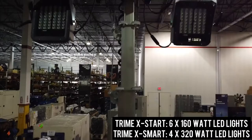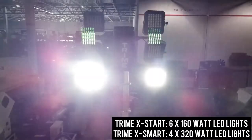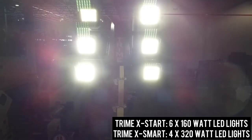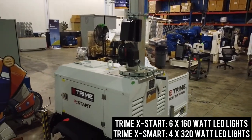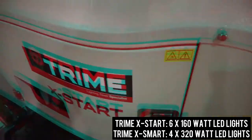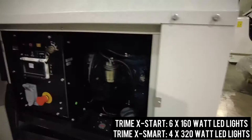The Treme X-Start comes equipped with six by 160 watt LED lights for illumination of up to 4,200 square meters, and the manual vertical 9 meter mast comes with an emergency brake. The X-Start has an 80 liter fuel tank for over 120 hours of runtime.